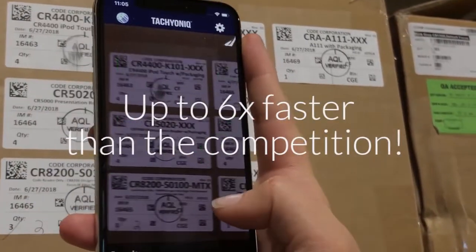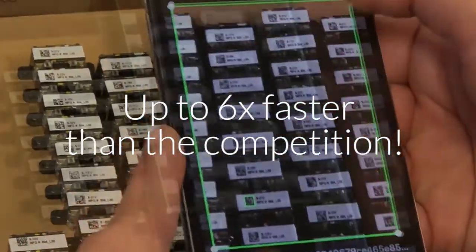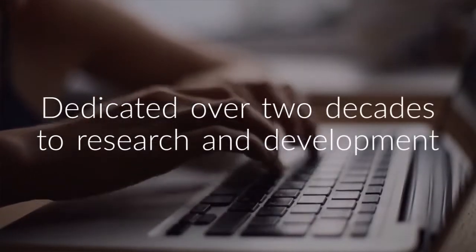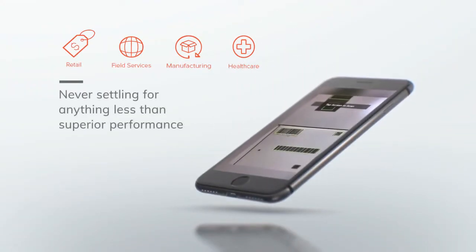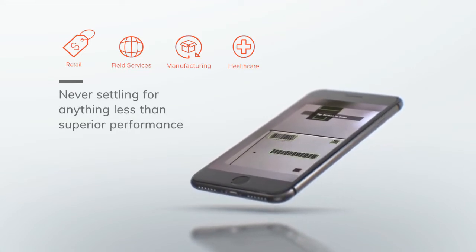Tachyon IQ's decoding rates are up to six times faster than the competition. Why? Our team of engineers have dedicated over two decades to research and development, never settling for anything less than superior performance on any barcode in any environment.